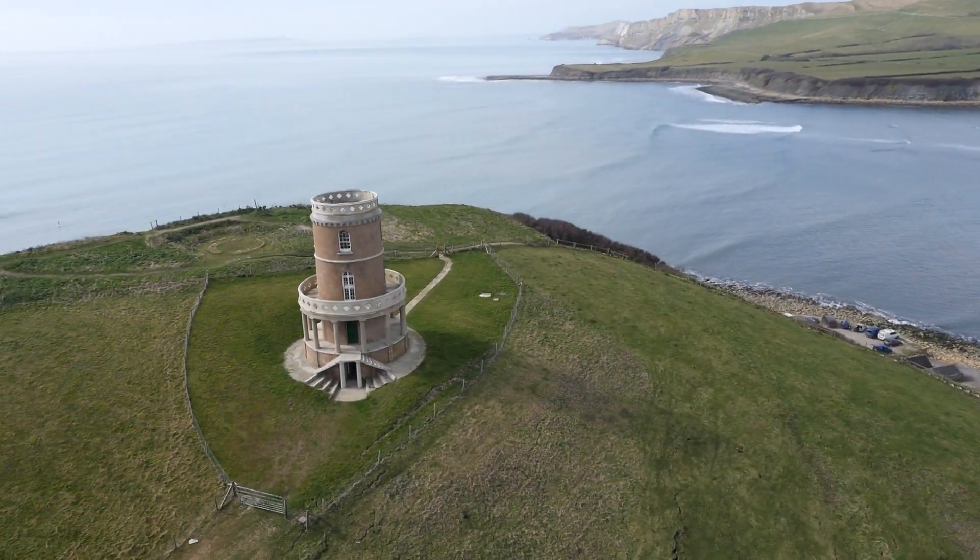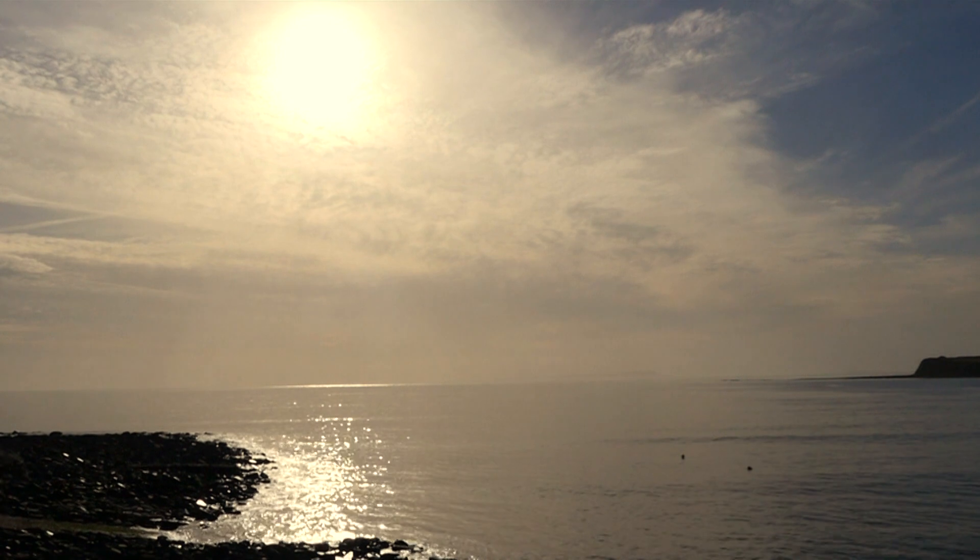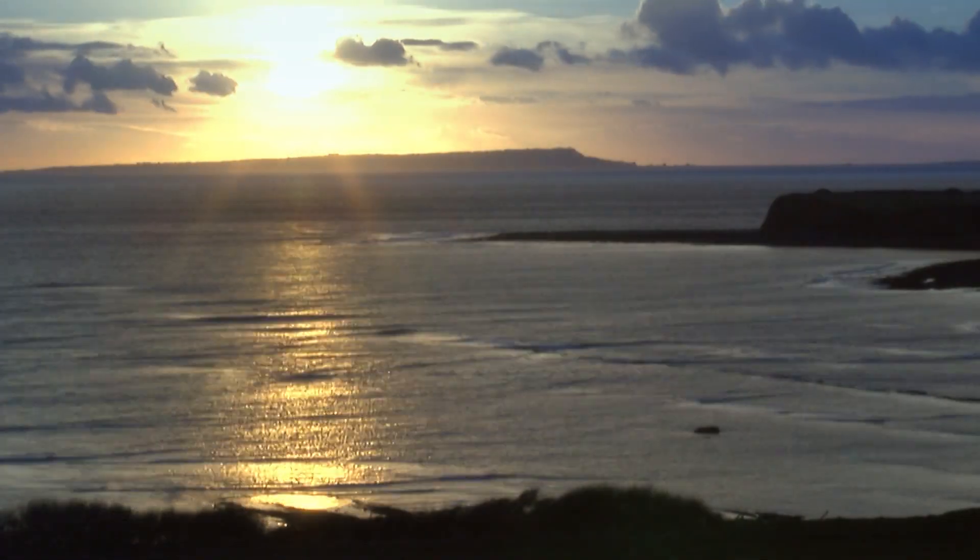I've spent 35 years studying these rocks and that's just scratching the surface of what's lying just under your feet here now. You can spend a thousand lifetimes and we'll never get a full picture of what was going on.